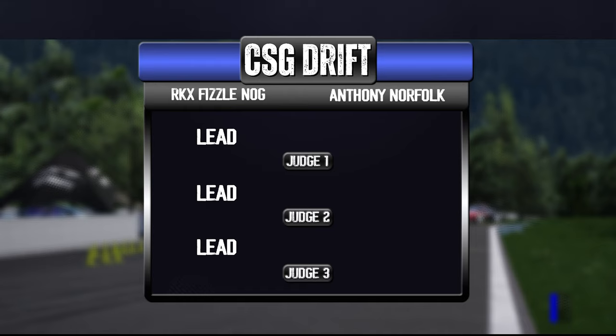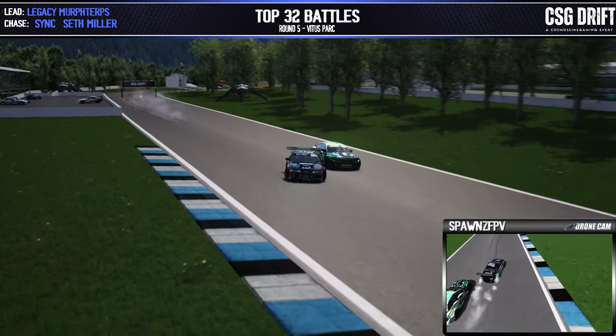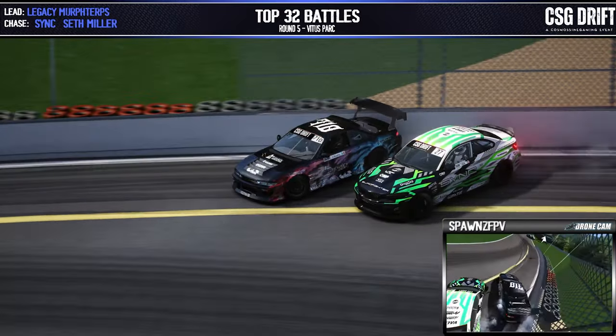That is a full sweep for Fizzlenog, moving on to the top 16. Looks like we had some contact there on the wall throwing Anthony off that line. Murph Terps in the lead position, Seth Miller in the chase. Let's see it — nice solid initiation by Murph Terps there, Seth Miller trying to get into the pocket nice and early.